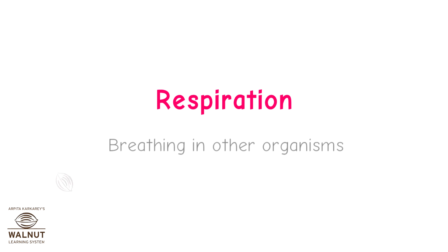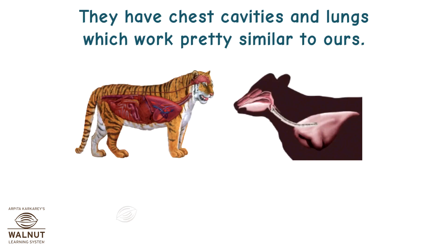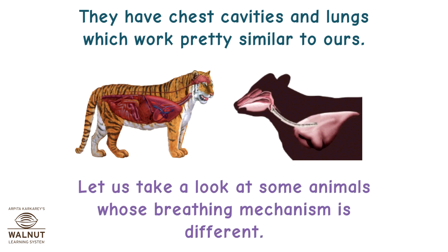Breathing in other organisms. Many animals like tigers, elephants, cows, dogs etc. have a breathing system similar to humans. They have chest cavities and lungs which work pretty similar to ours. Let us take a look at some animals whose breathing mechanism is different.